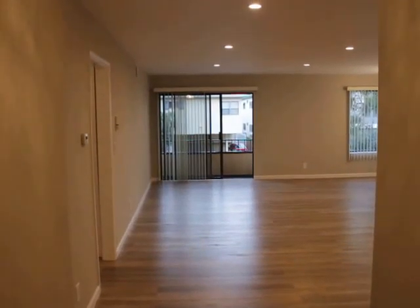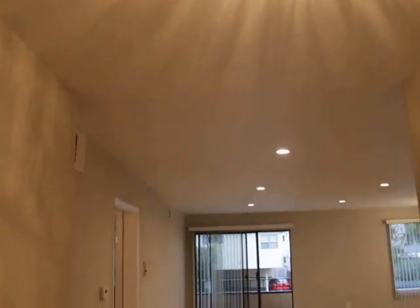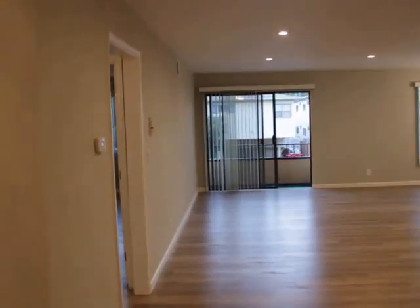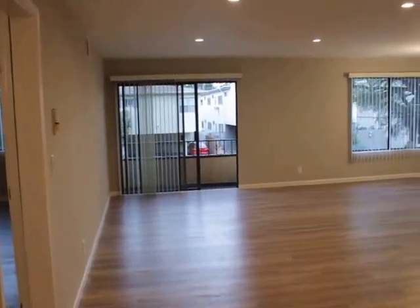Hello, you're watching a video tour of a two-bedroom, two-bathroom located on South Salterre Avenue and Santa Monica Boulevard in West LA, Brentwood adjacent.